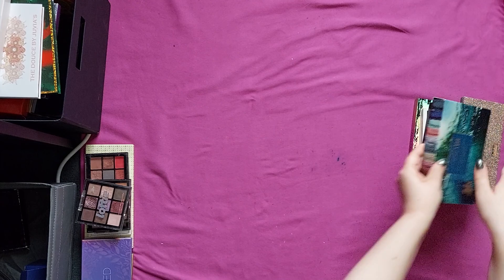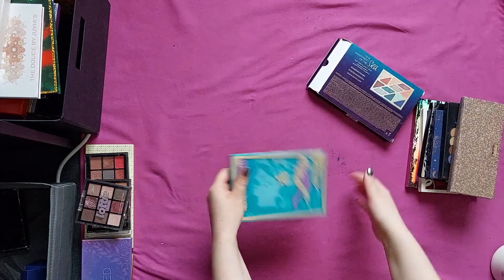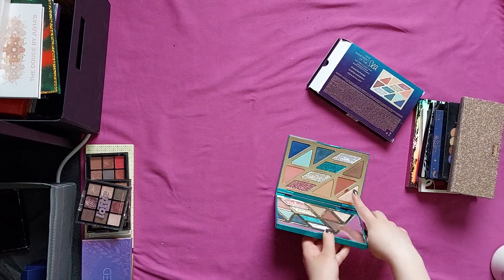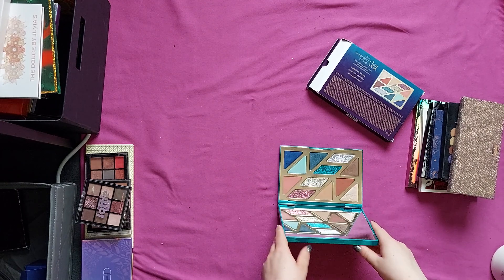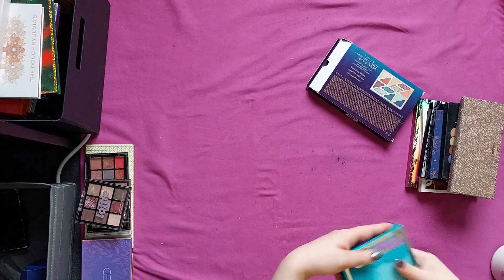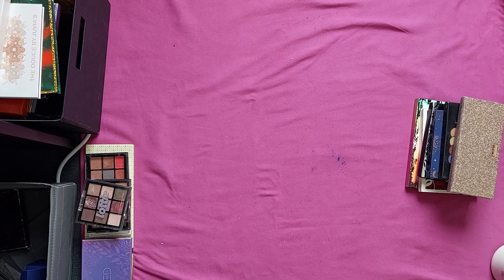Last pile for this video. We have the Tarte Brain First of the Sea High Tech Good Vibes Palette. The packaging is just so cute. You have your neutrals, your glitters, and your more colorful shades. I actually like the glitters in this palette quite a bit, and I want to keep this — for no apparent specific reason other than that I want to.